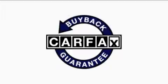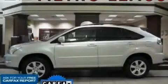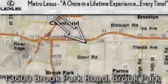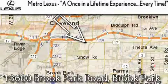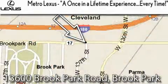This vehicle has had only one owner, and it qualifies for the Carfax buy-back guarantee. Stop by today and test drive this SUV for yourself. Metro Lexus is located at 13600 Brook Park Road in Brook Park — a once-in-a-lifetime experience, every time.